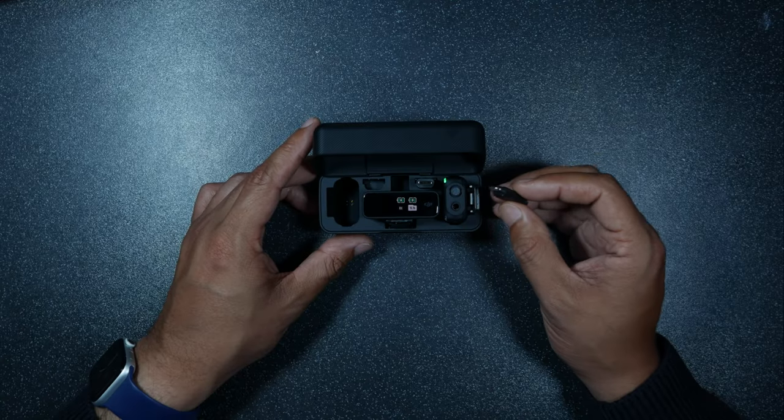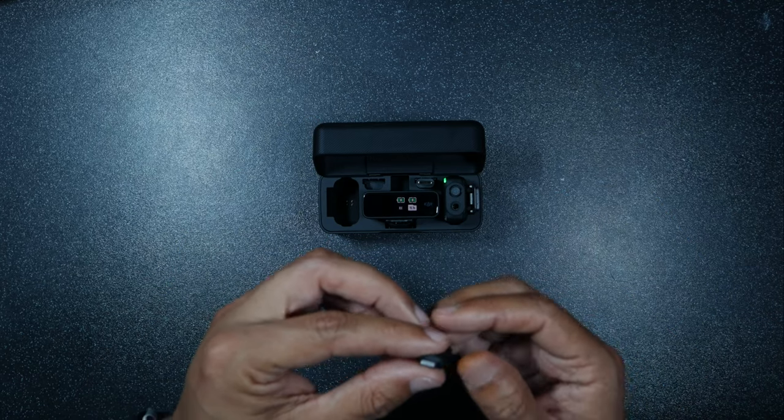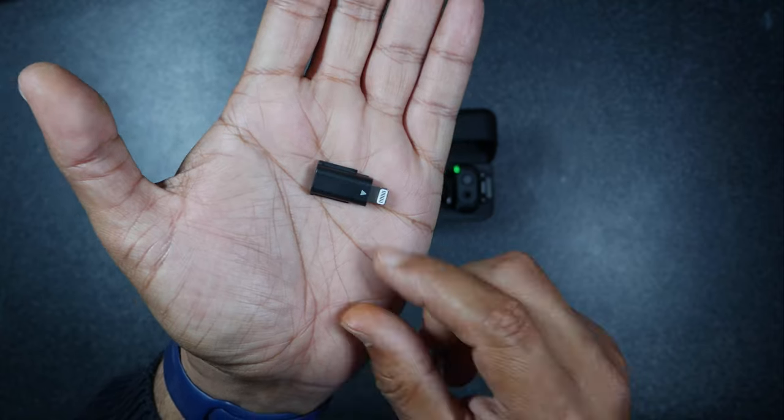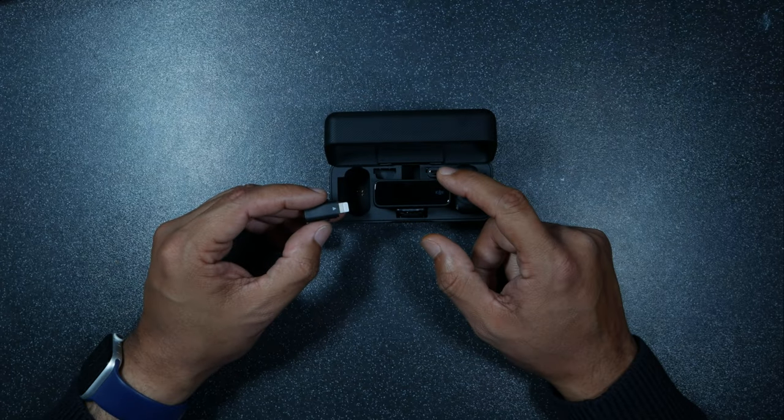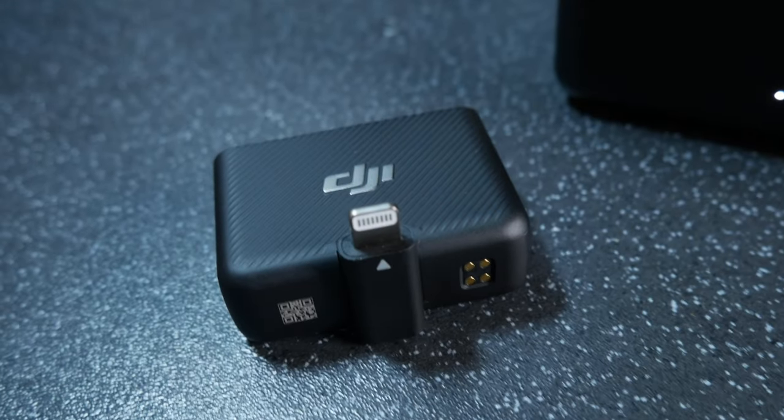Using these adapters I would never need to carry anything apart from this case. There's an adapter for iPhones and another for USB-C devices, which has me covered. So whichever device I decide to use, I am confident that I can connect my mic up effortlessly.